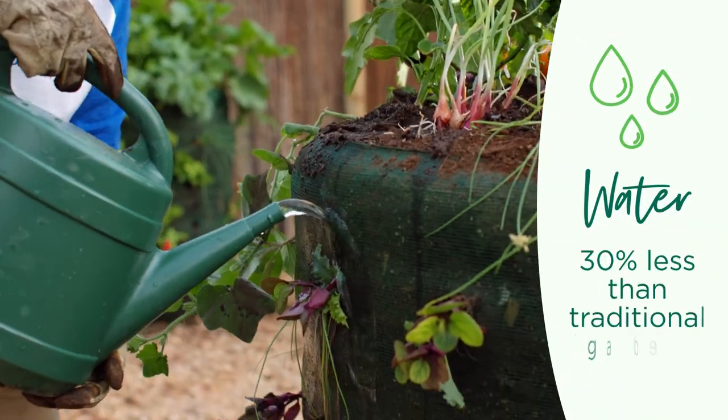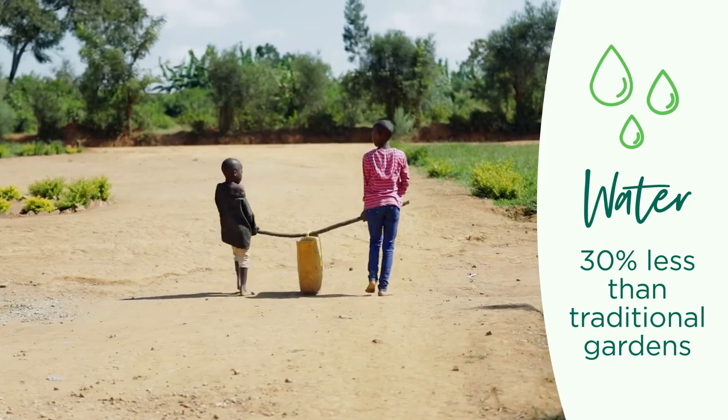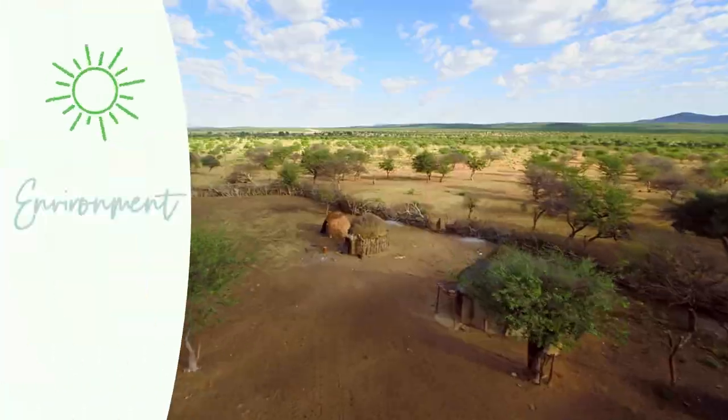Water. Garden towers use 30% less than a traditional garden. This is especially critical in remote areas where heavy containers of water must be carried for kilometers by hand.